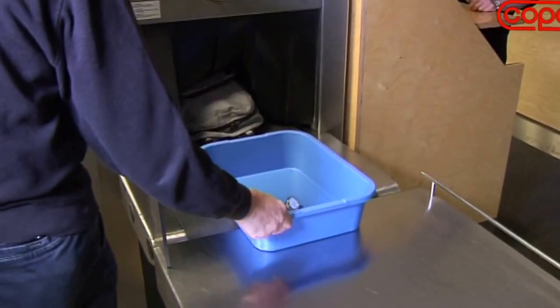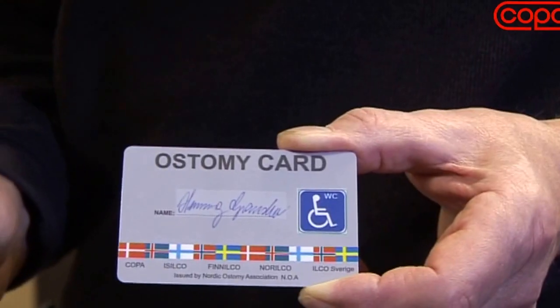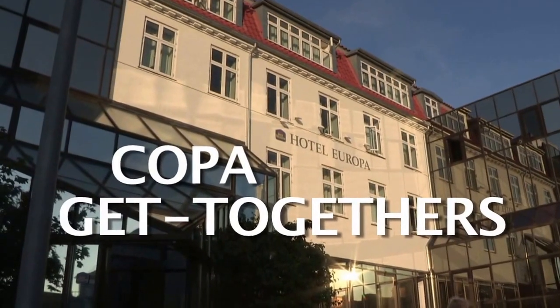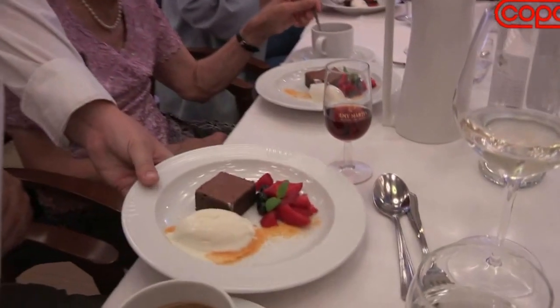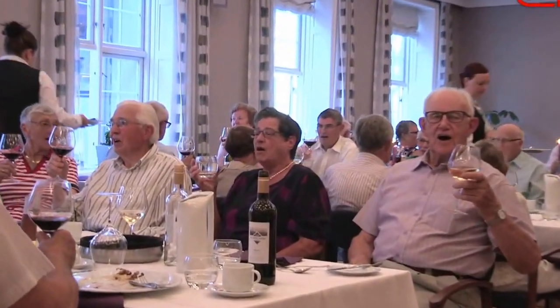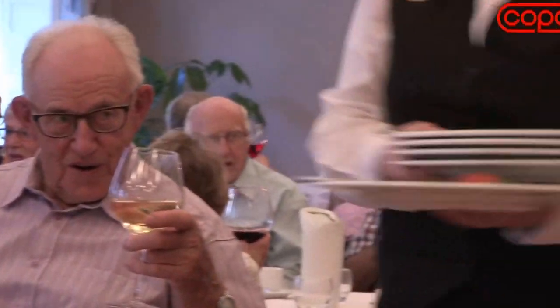Stoma patients usually have no problem carrying stoma gear in their luggage, but sometimes it helps showing your ostomy card, even though it's not officially acknowledged. In Denmark, approximately 12,000 people have had the stoma operation. COPA offers national get-togethers for stoma or reservoir surgery patients and their relatives. Here they can share advice and experiences from a life with stoma, and realize that in spite of having a bag on your stomach, you can continue with your life partying with good food and great company.